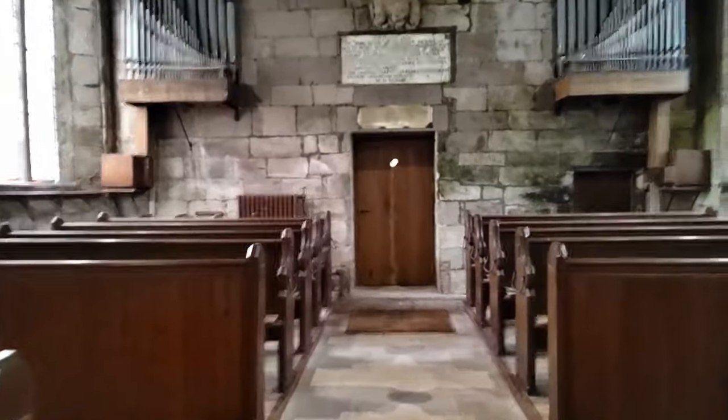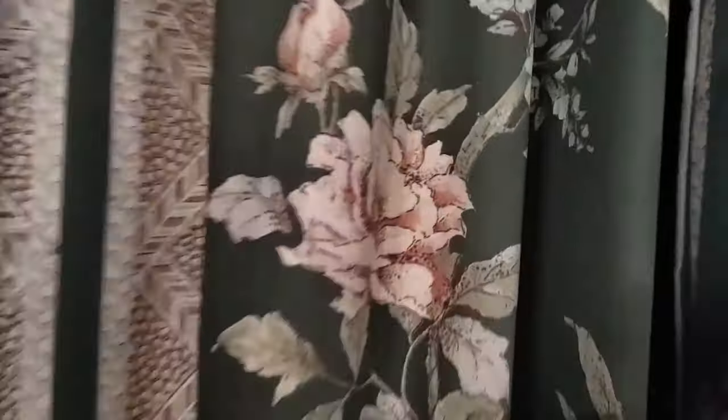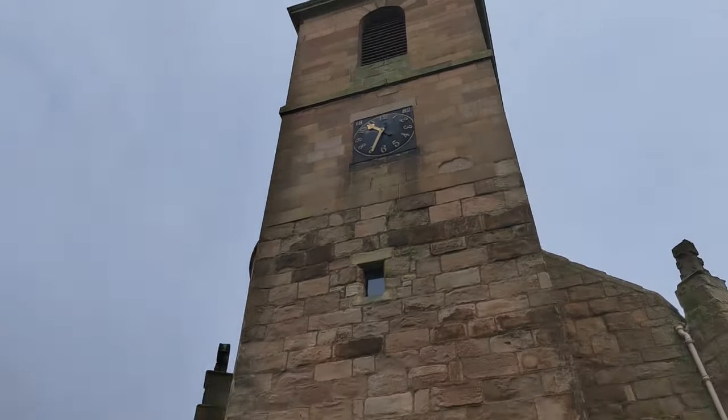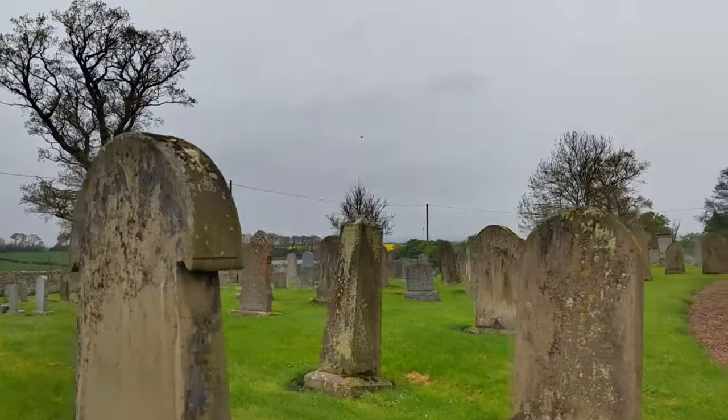Coming back down the nave again, some wonderful pipe organs. It's still a pretty church — well, I think it needs a cleaner inside, would help — and outside there's quite a large graveyard actually, and there's a tower. Well worth a visit.